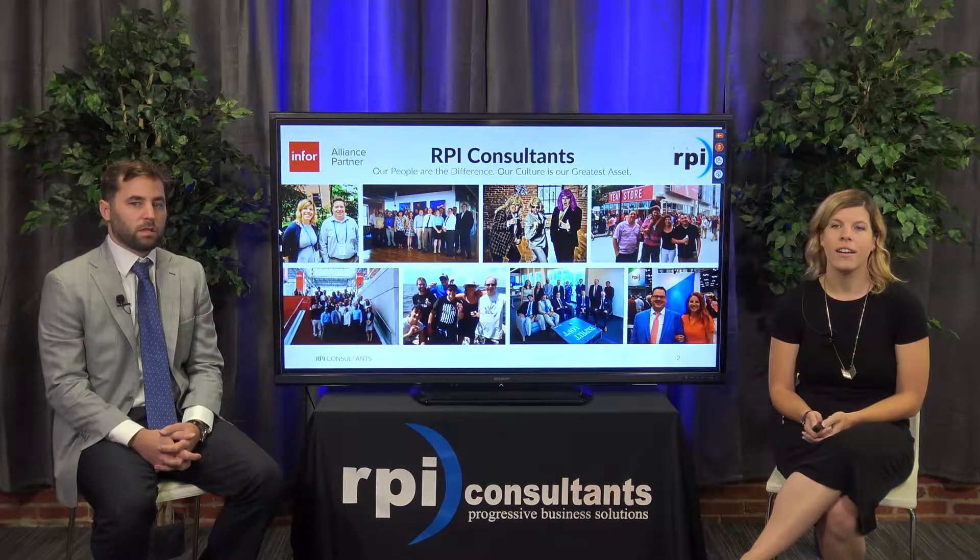Thanks everyone for joining us today. Just a quick slide about us — we are RPI Consultants, founded in Baltimore in 1999, and that's where we are today. We are an Infor Alliance partner and we have consultants nationwide covering all different skill sets: not just supply chain, but finance, tech, HR, and we also have an imaging practice as well.